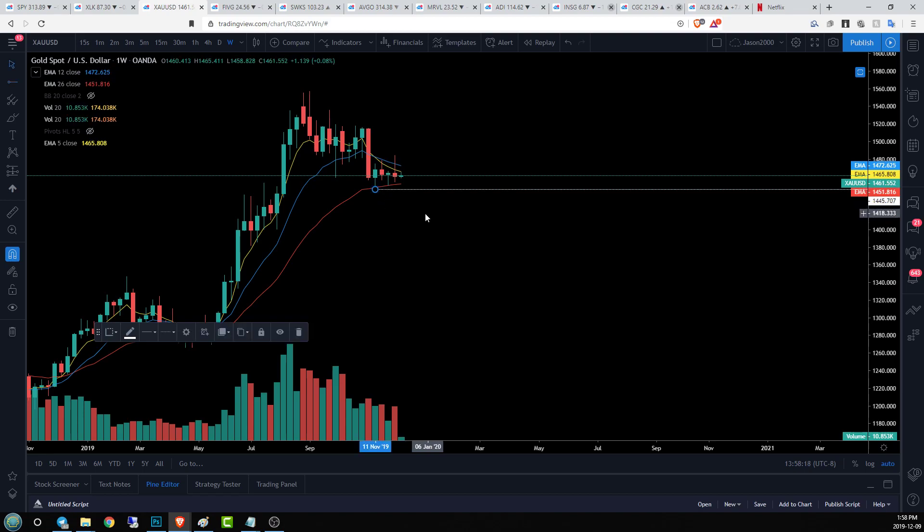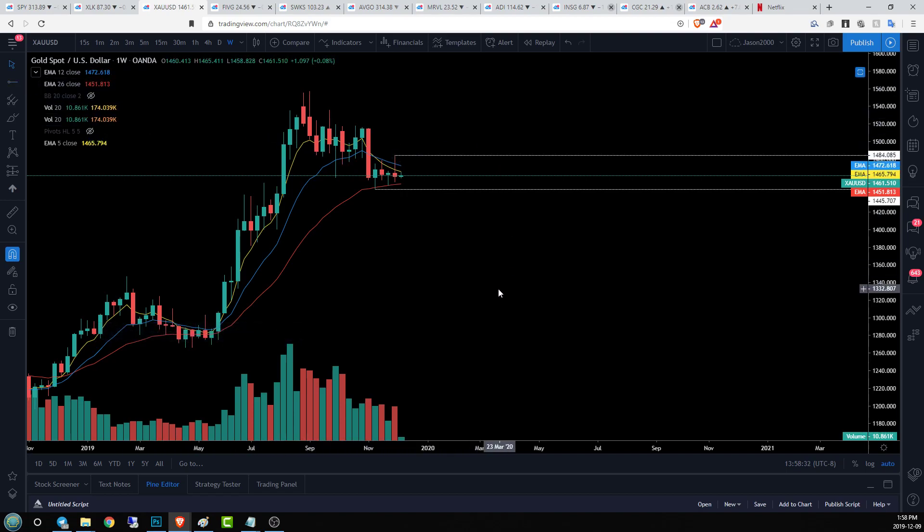On the weekly time frame, we've got a weekly bear flag. We're looking for a break of 14.45 to see that execute. We thought we were going to break out of this last week with a strong daily push, but we pretty much gave all of that back. So that is an important level to watch. We have daily or weekly resistance at 14.84 because of that push — a nice tight trading range. We are pinned down by our EMA 12 and EMA 5, with support from EMA 26.